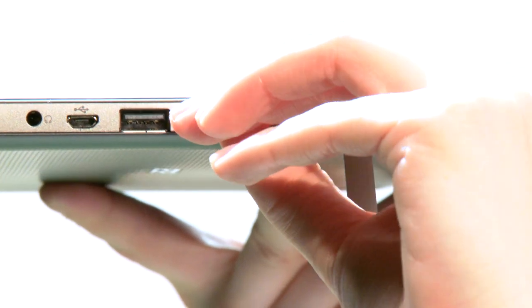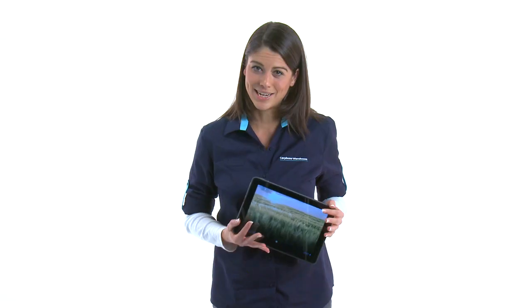With onboard memory of 32GB as well as microSD card support, there's plenty of space. If you're looking for a high-powered tablet with a built-in webcam that's designed for movies, the internet and gaming, then the Acer Iconia Tab A200 should be on your shortlist.